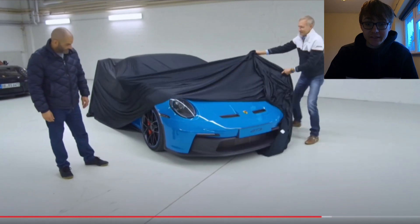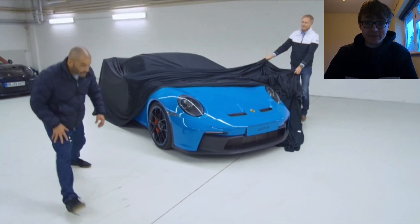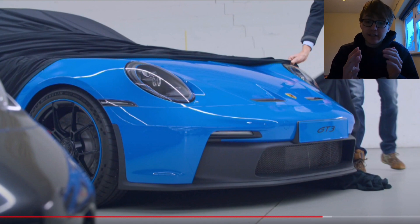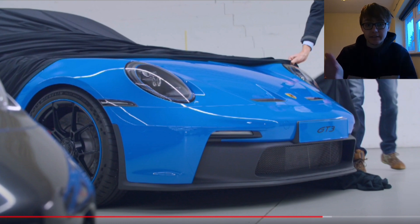They reveal sort of like the front of it — looks amazing in that blue, as you can see there. I'll pause it for you all. It looks great, and what it made me realise is there's a lot of spy shots that you see around, sort of like the Nürburgring and stuff.